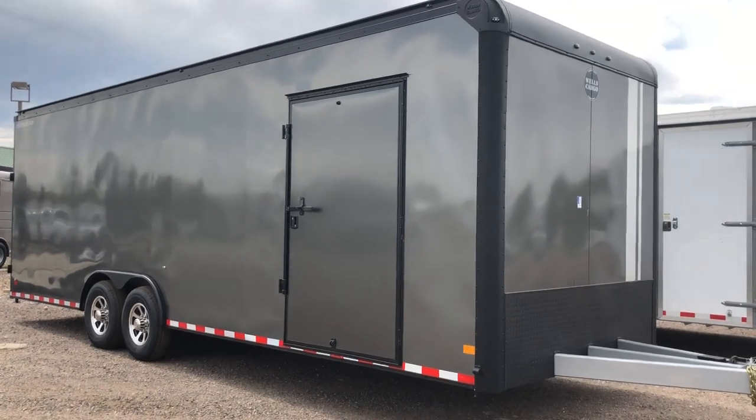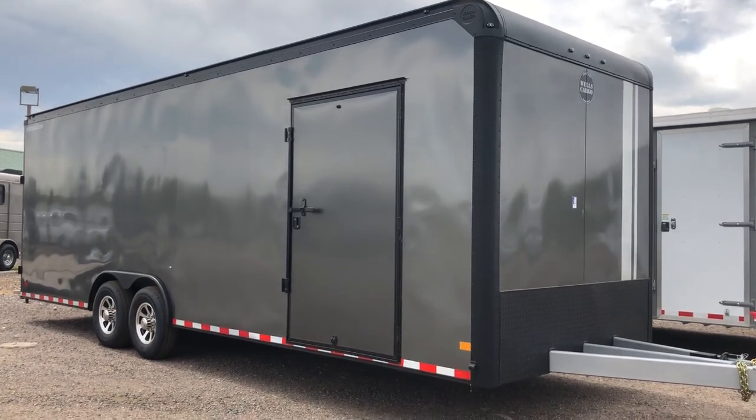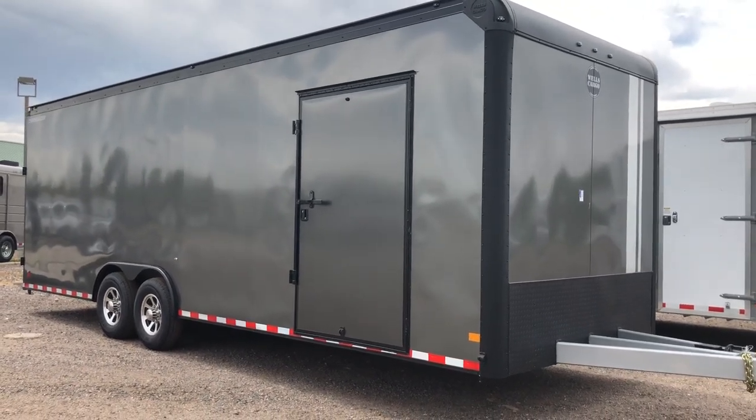Hey everybody, it's Colorado Trailers. Wanted to show you guys another trailer we have in stock. This is a really cool trailer. It's a 2018 Wells Cargo Road Force. Their Road Force line does come with a five-year factory warranty. This one's in an eight and a half by 26 in a charcoal blackout.